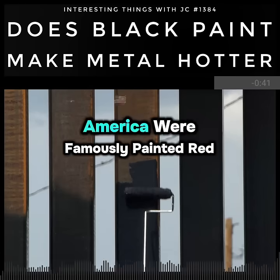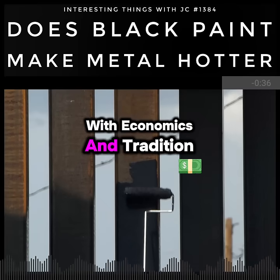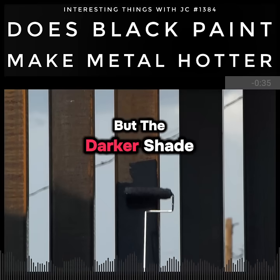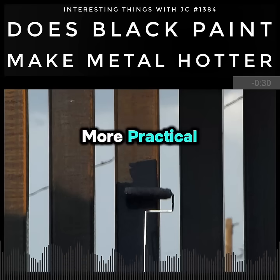And though barns across America were famously painted red, that red color had more to do with economics and tradition than heat. But the darker shade did absorb some extra warmth, though the real reason was more practical.